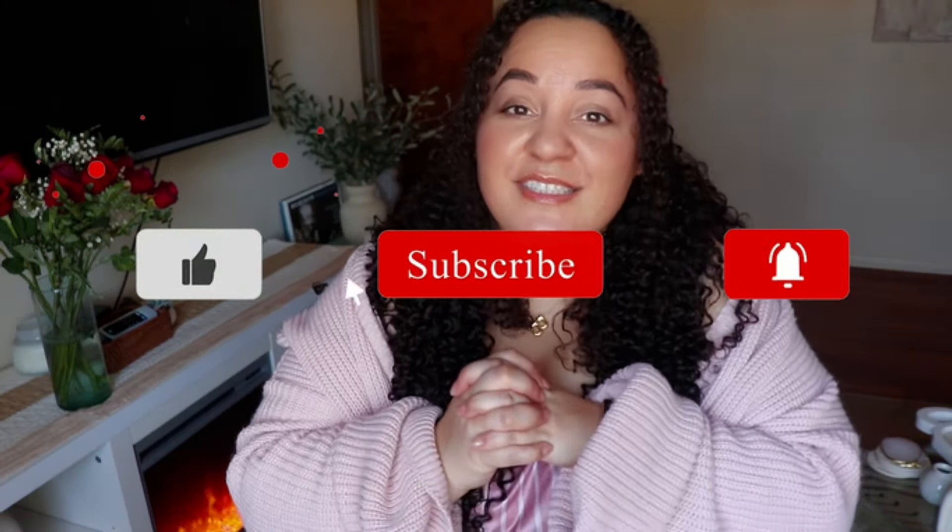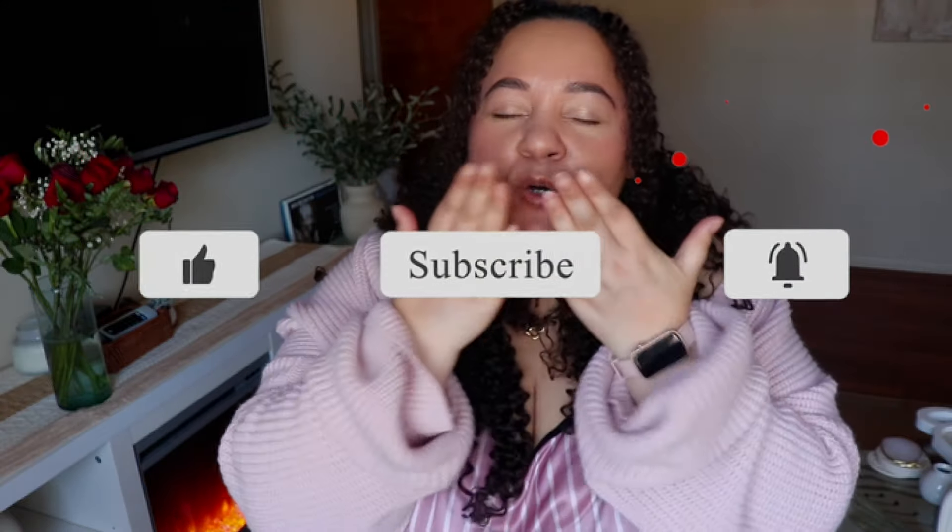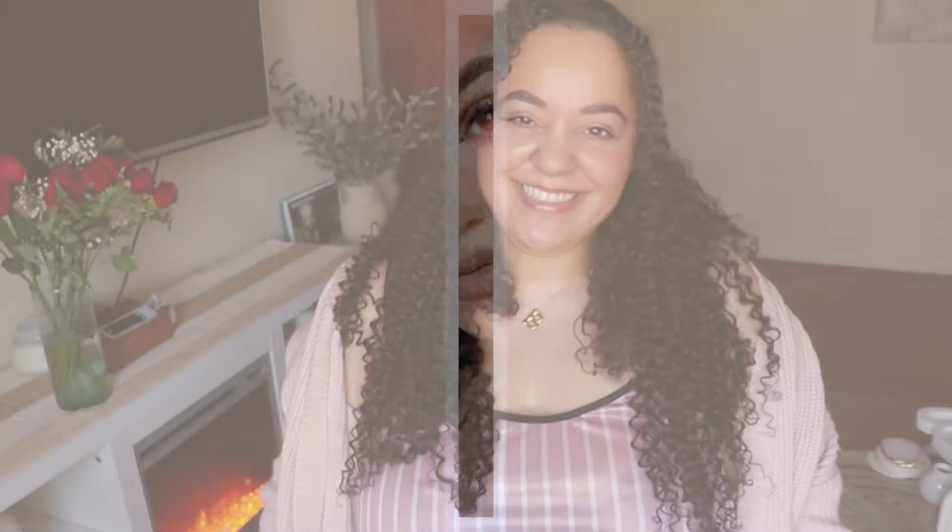If you liked this video please give it a thumbs up. See you in my next video!